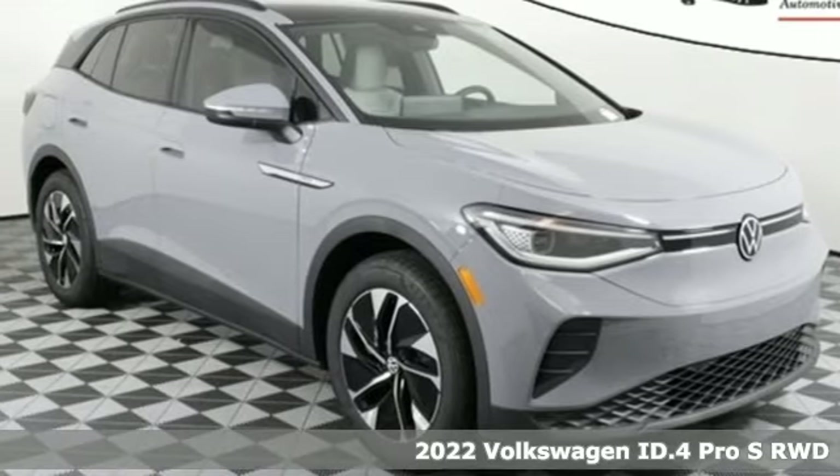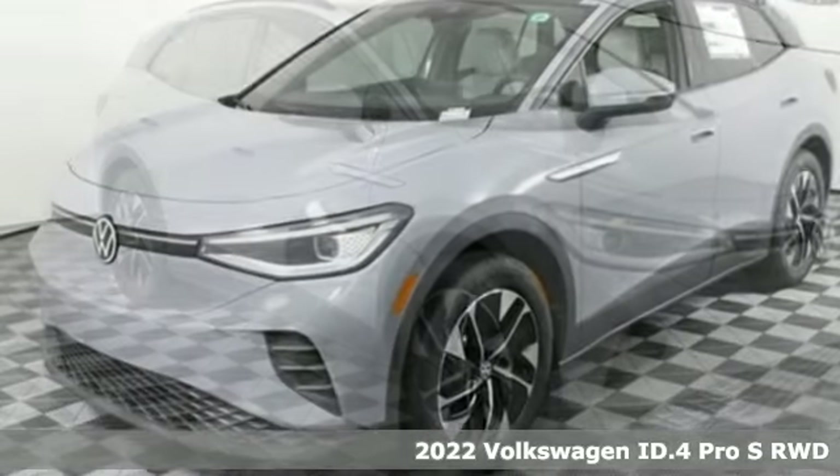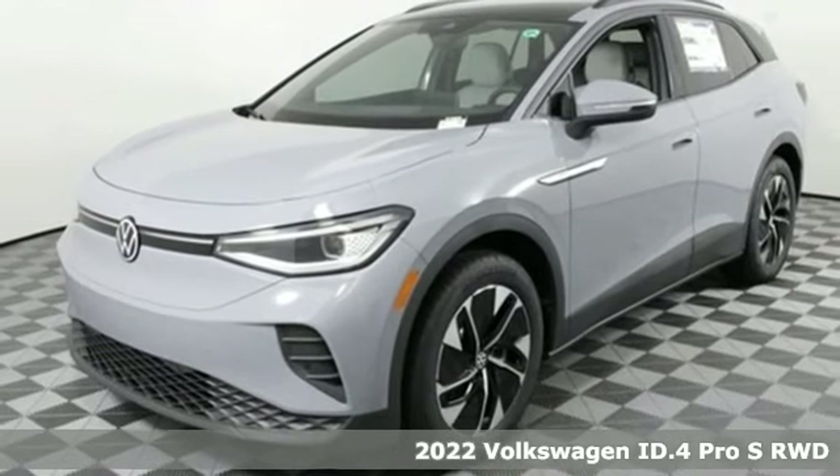It's a new 2022 Volkswagen ID.4, an SUV that takes the EV to a whole new place.